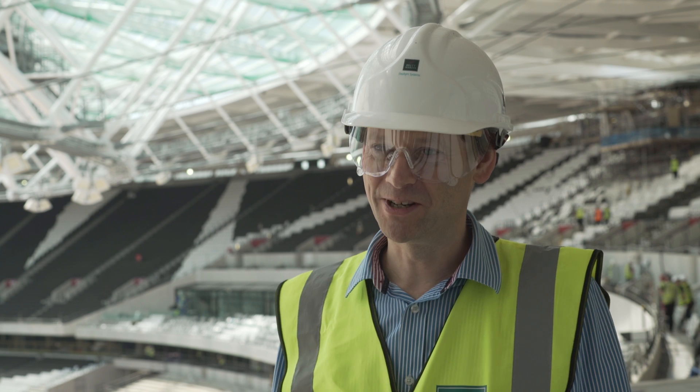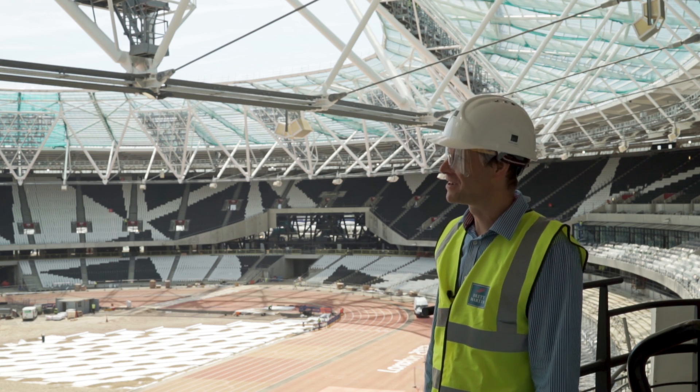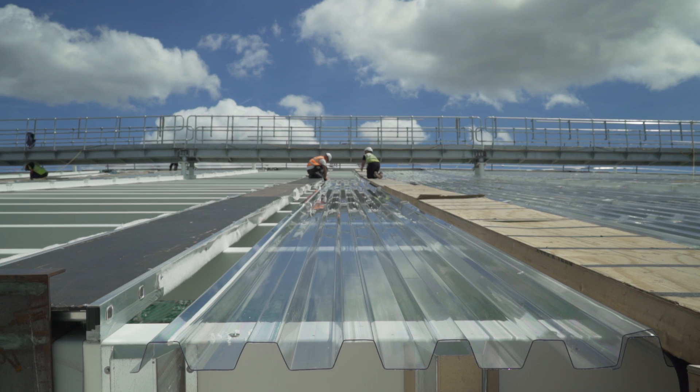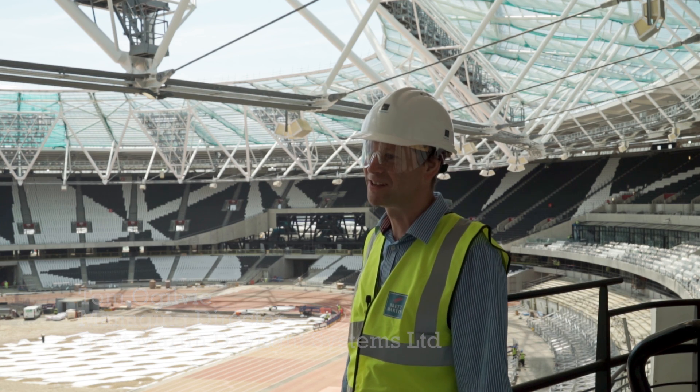We're delighted to be working on the Olympic transformation project, particularly on a sunny day with all that sunlight coming through the Marlon CS corrugated panels. We've got 56 bays of polycarbonate roof light floating almost magically above this stadium and it's fantastic to see it in the sunlight.